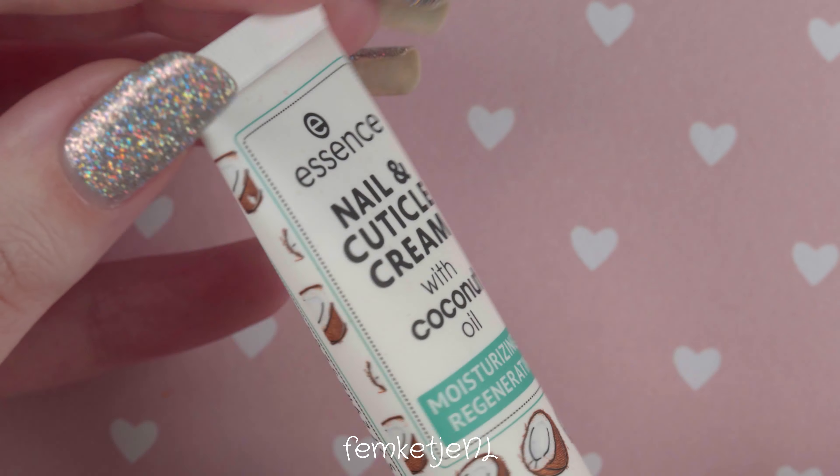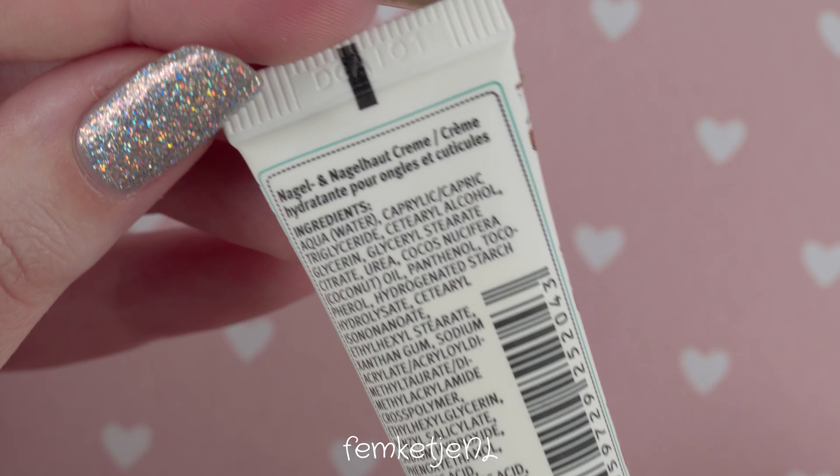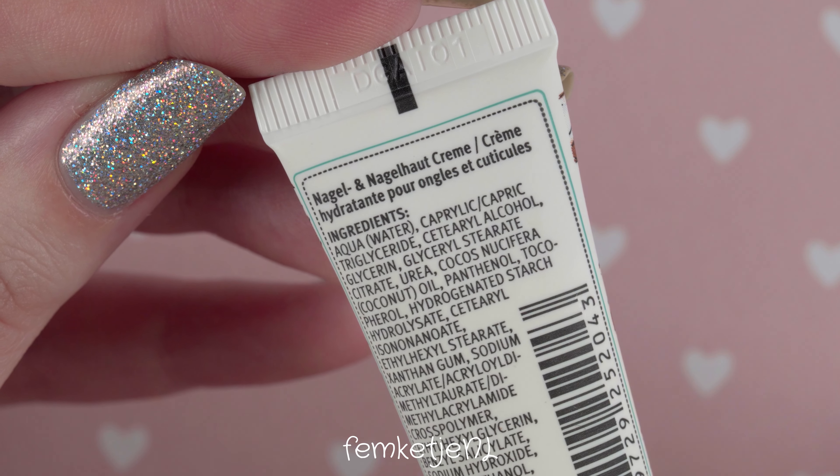First up, you want to make sure your hands are clean, so just wash them first, and also remove your rings.